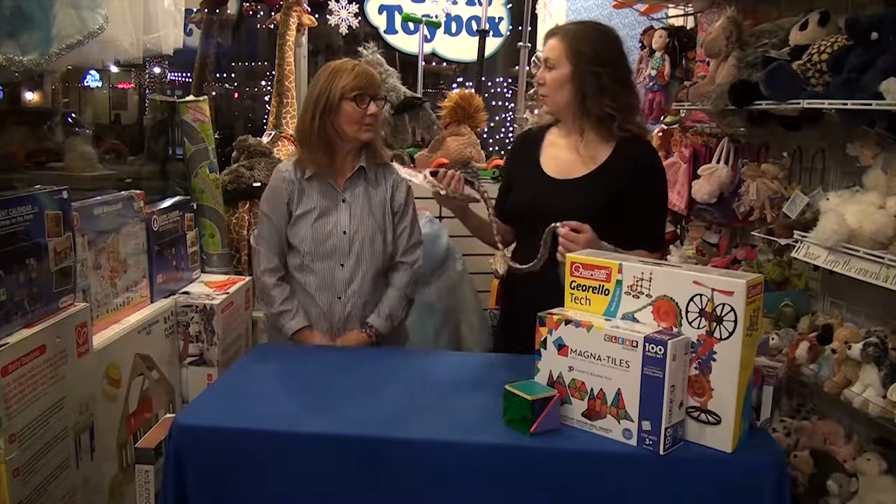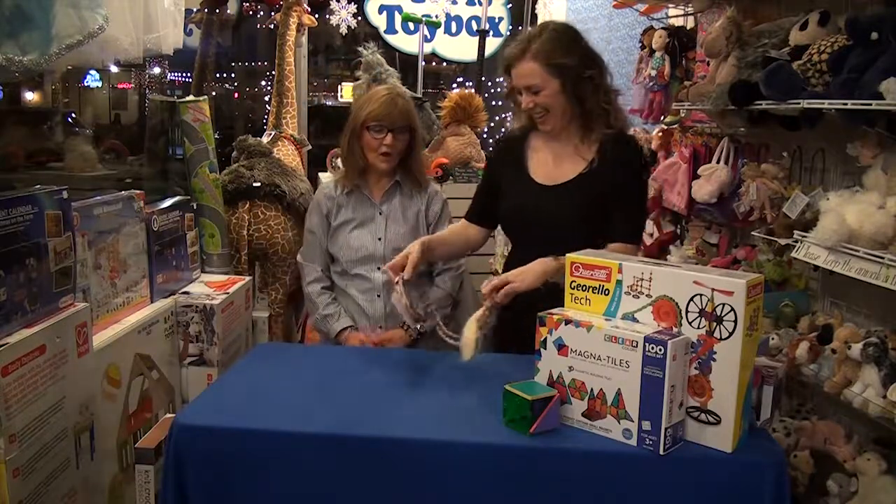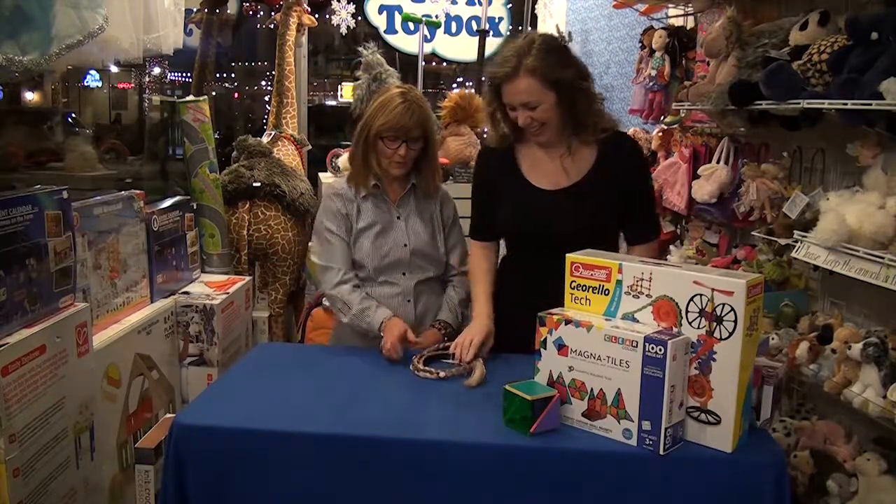I think everyone in this room sort of wishes that they had this long, beautiful Rapunzel braid.